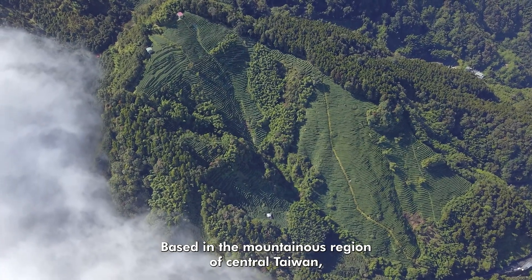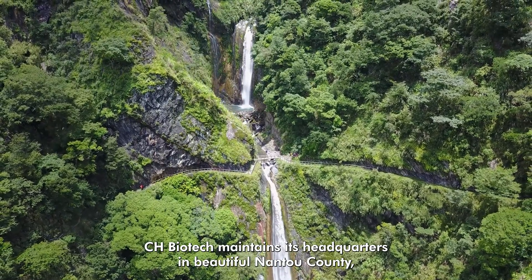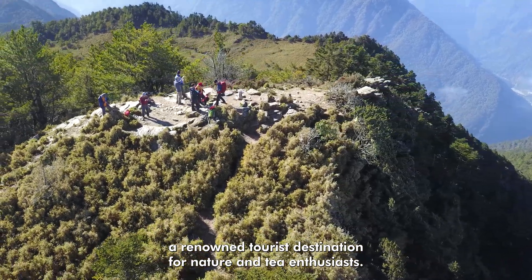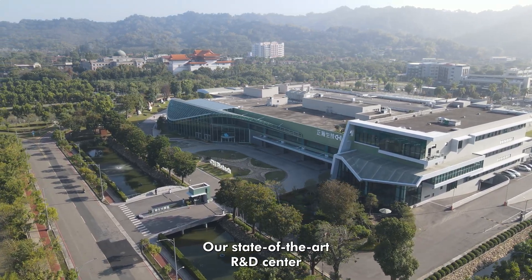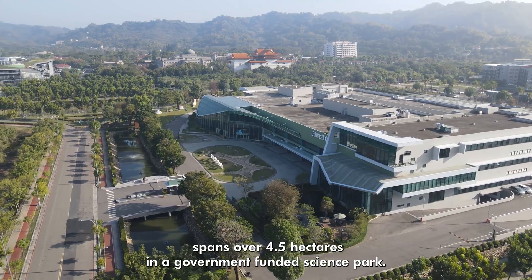Based in the mountainous region of central Taiwan, CH Biotech maintains its headquarters in beautiful Nantou County, a renowned tourist destination for nature and tea enthusiasts. Our state-of-the-art R&D center spans over four and a half hectares in a government-funded science park.